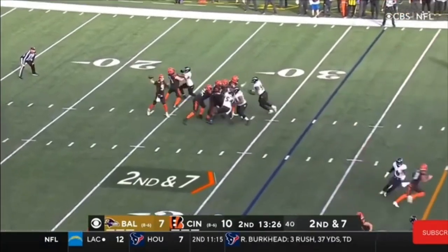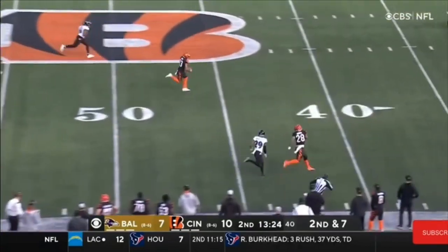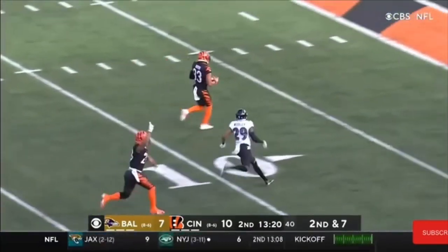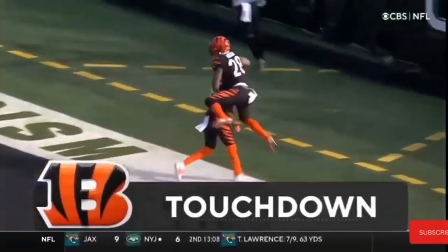Seven down and seven. Nice block by Jonah Williams downfield. Look at this. On the fly. Boyd foot race. The end zone. 68 yards.